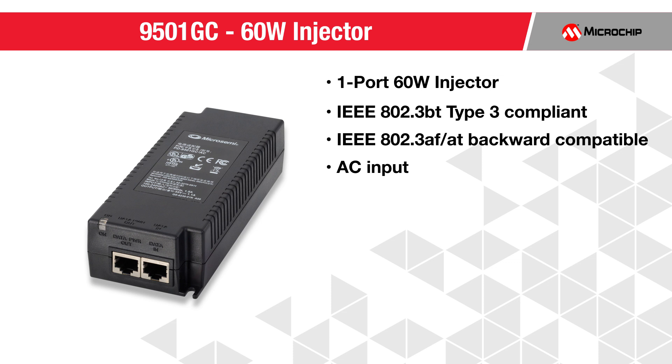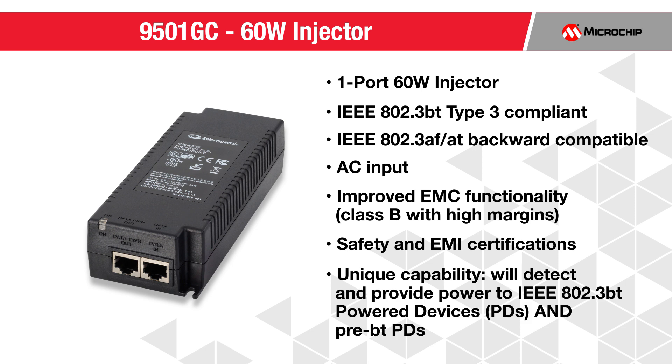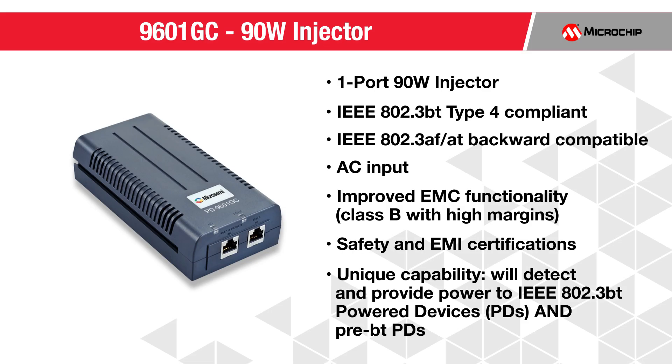With AC input, it features improved EMC functionality and safety and EMI certifications. Unique to our products, the 9501GC will detect and provide power to IEEE 802.3BT power devices and pre-BT power devices.